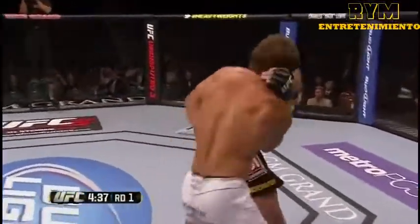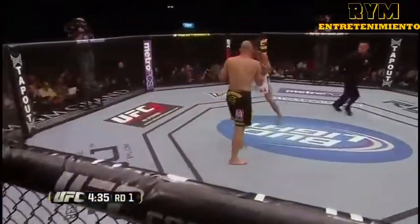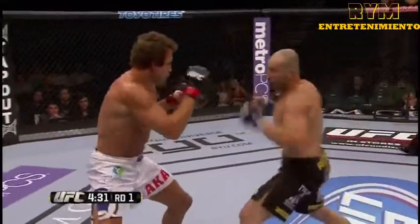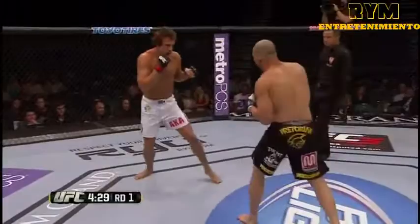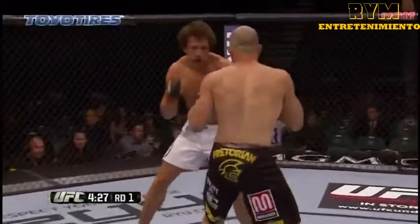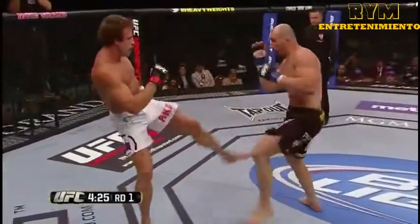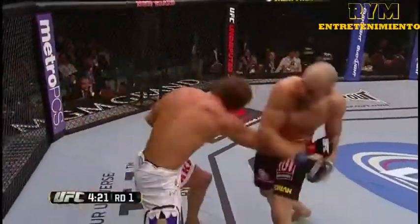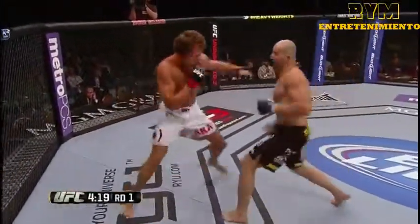And again with the right hand. Kingsbury's got to hold on here. Teixeira is one bad Brazilian. Right hand again. Kingsbury has very strong knees and a strong clinch, but he's got to hold Teixeira to use those. What he doesn't want to do is be in this sort of exchange — he doesn't want to be in a kickboxing match with this guy.